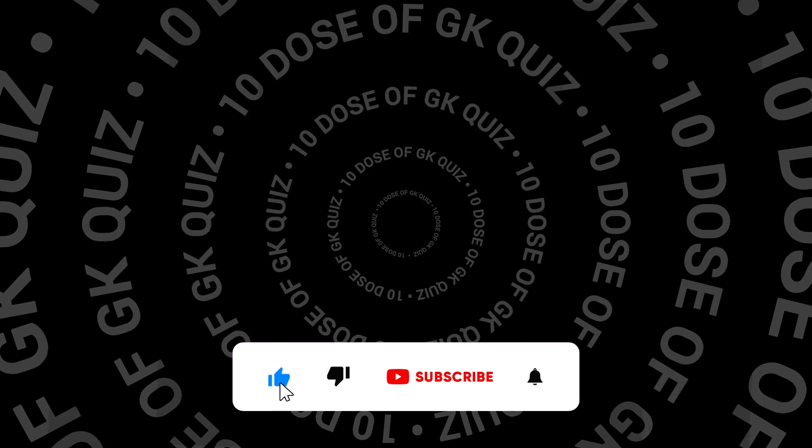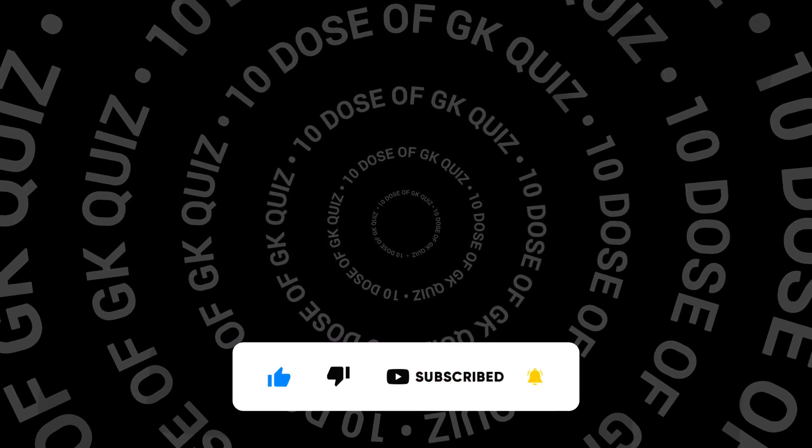If you enjoy the video please do like, share and subscribe to my channel. You can watch other quizzes here. See you in the next video!